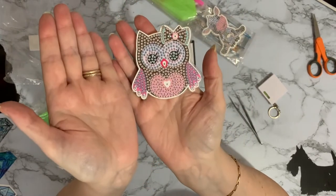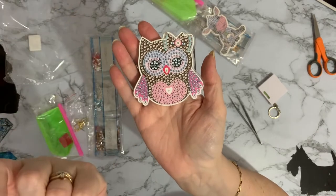I just love those eyelashes and the fact that it lights up. What can I say? I'm a big kid at heart.